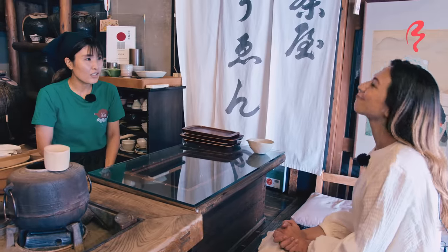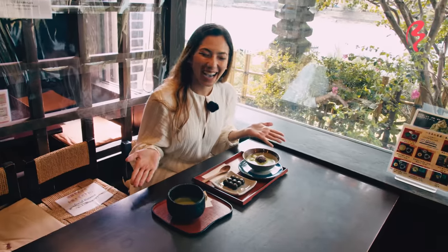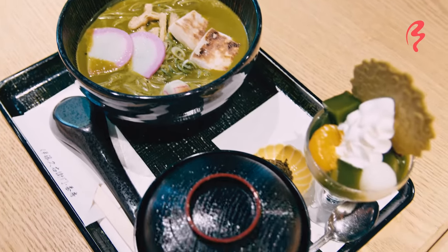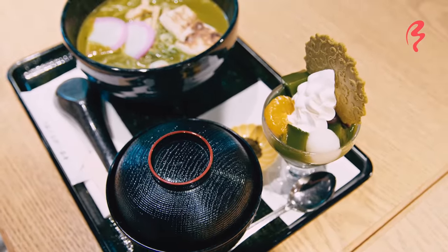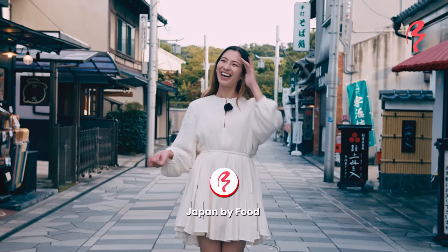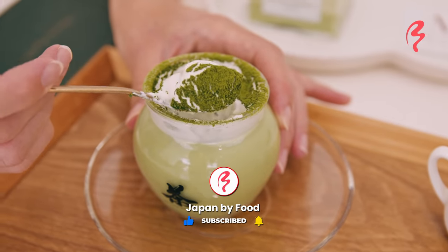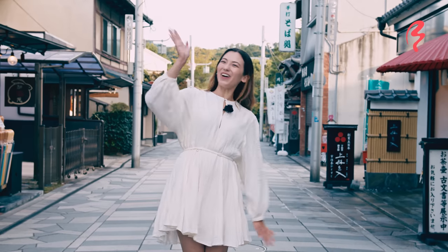What a wonderful day it's been here in Uji, Kyoto. My impressions of the place are that green tea and matcha are literally everywhere you look — it's a green tea and matcha lover's paradise. And to be honest, I feel like I may have eaten too matcha today. Anyway, if you like this video, don't forget to like, comment, share, and subscribe. And we'll see you guys again very soon in another video. Bye, guys!